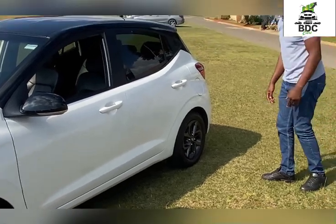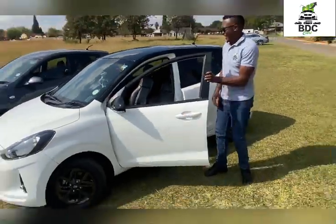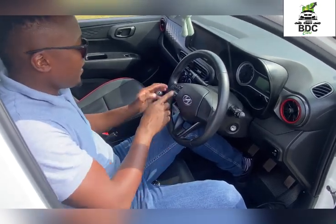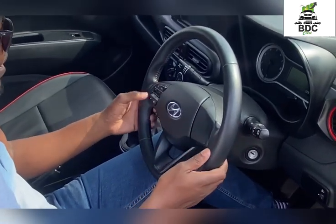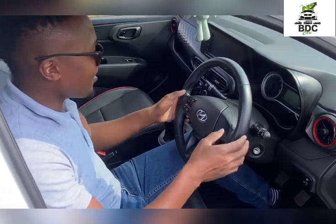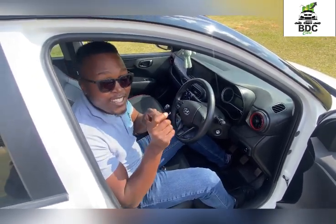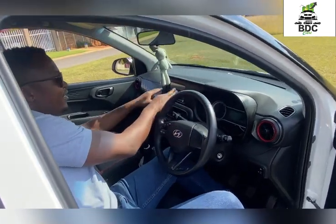The rims are optional — I've seen different ones you can choose from — and they are 14-inch. Now looking inside, this is where the big difference is. The steering wheel is obviously different from the predecessor; on the predecessor you've got multifunction keys on both sides, whereas on this one they're on one side. It also comes standard with two airbags, aircon, and Bluetooth.